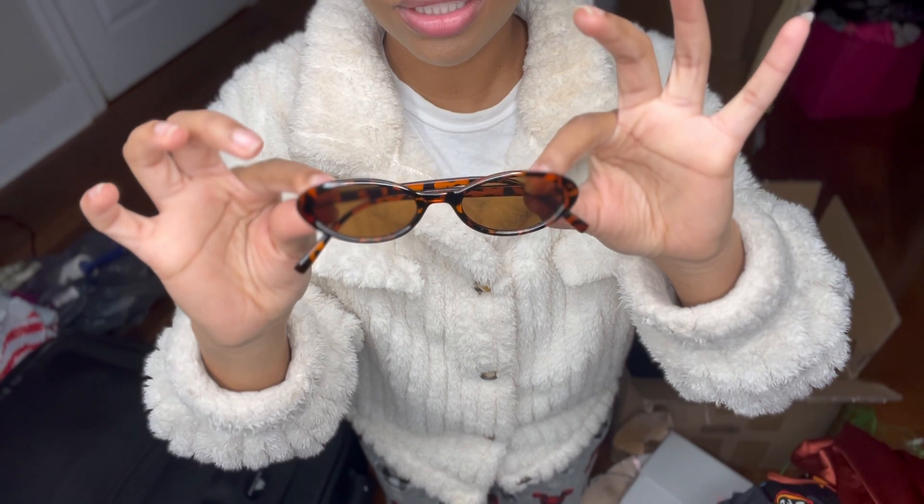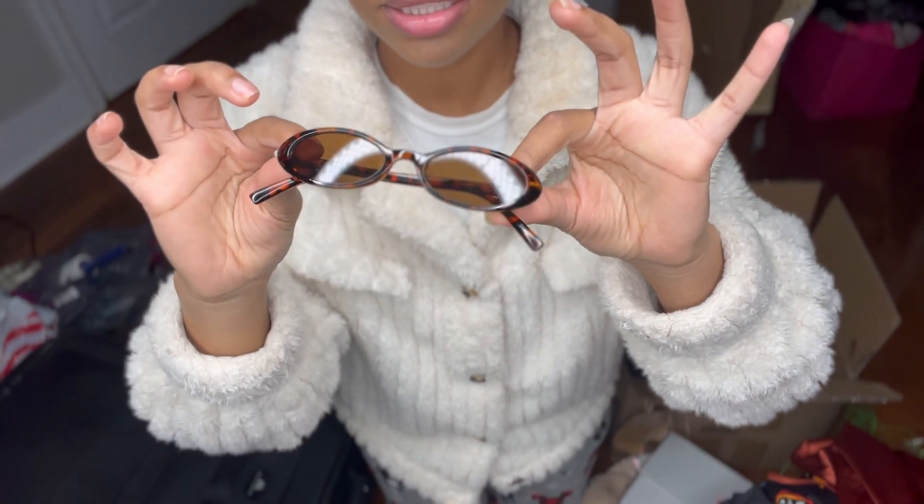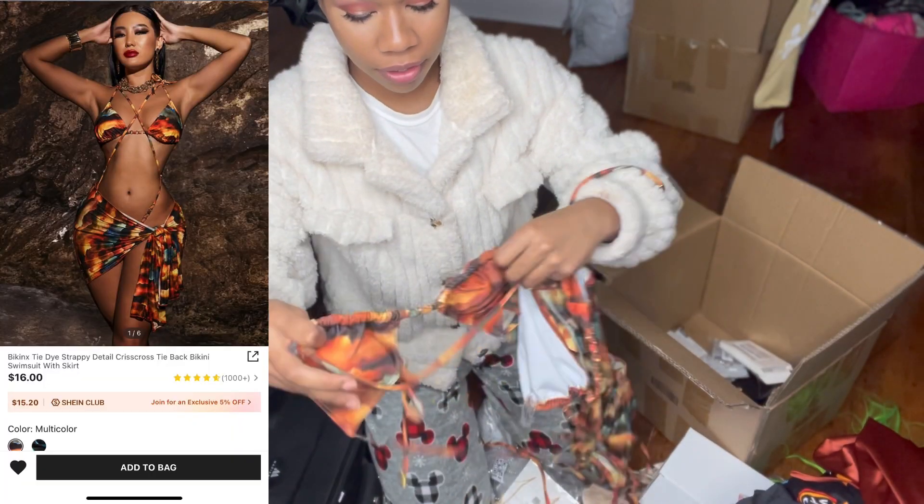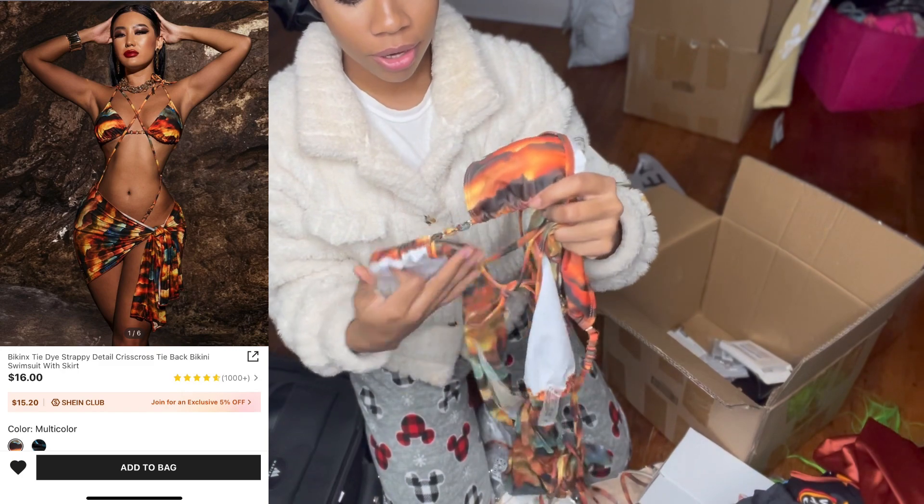Let's get into these shades! Oh my gosh, can we just take a moment to adore the design of these? Just stop — it is definitely giving sexy girl in the jungle.